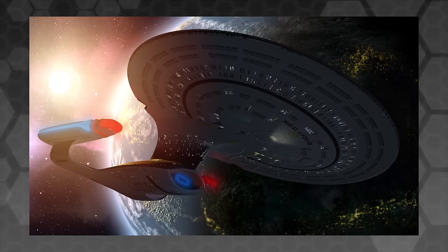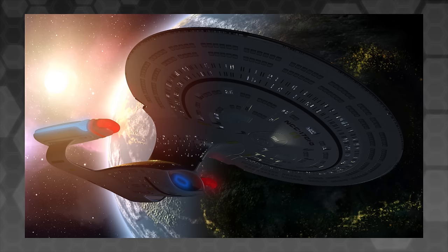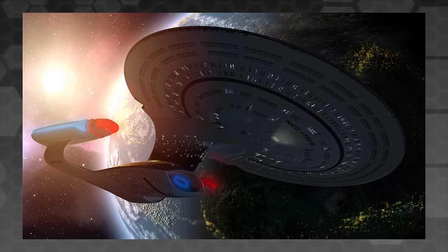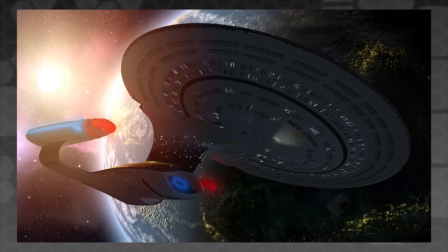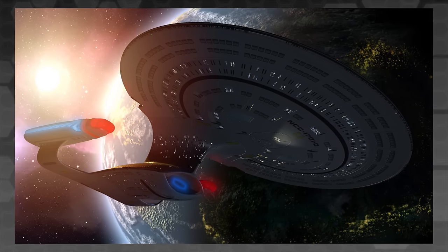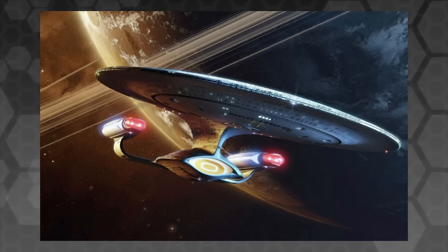The ship has 42 decks and a crew complement of 1000. It can travel at warp 9.8, though more often cruises around warp 6, and it's armed with up to 14 phaser arrays and 2 torpedo launchers, which can be used both to fire photon torpedoes and to deploy antimatter mines. The ship is fairly well shielded, especially after its refit, but carries very little in the way of hull armour.